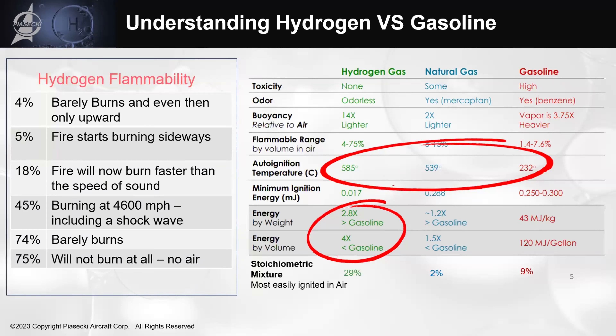Our mantra at Piasecki is counterintuitive: let it leak. Hydrogen penetrates everything — metal, glass, the lines it flows through. But if you design your aircraft and vehicles so that hydrogen can't get trapped in a corner and build up to an explosive concentration, then it's super safe. Let it dissipate and let it go away. Everything we design has that methodology: design it so hydrogen will always go up and away into the air, and if it doesn't hang around, it's not dangerous at all.